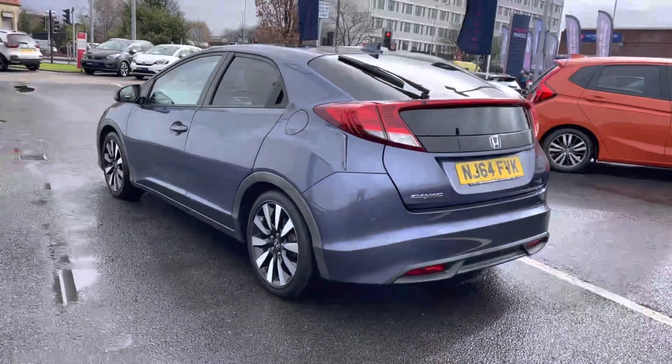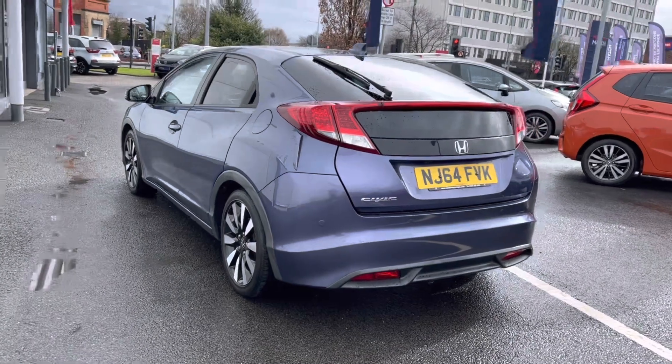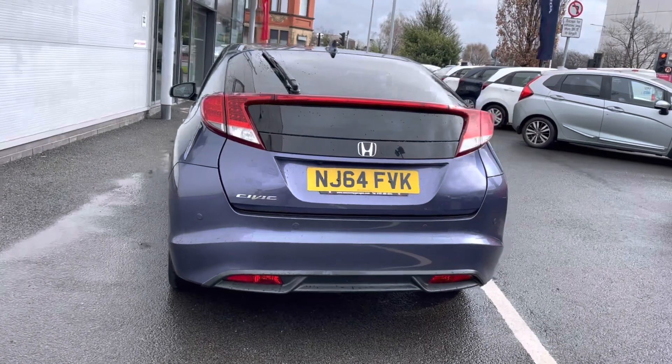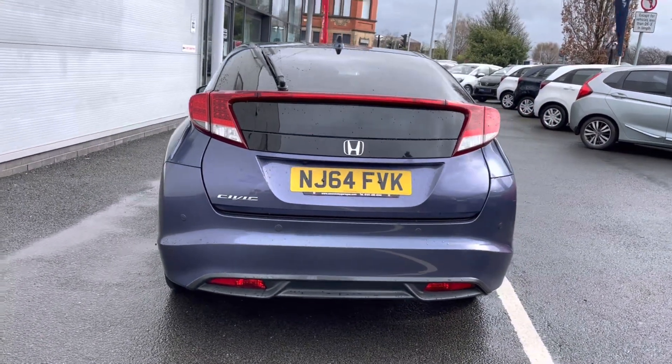As a 2014 model, it does come with an up to date service history that's next due in February next year, along with your 1.8 petrol engine, making it the ideal nippy city drive for any individual.